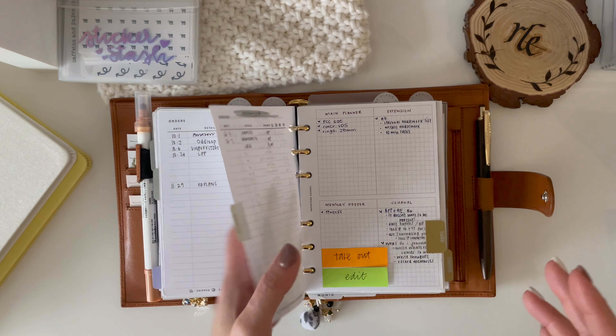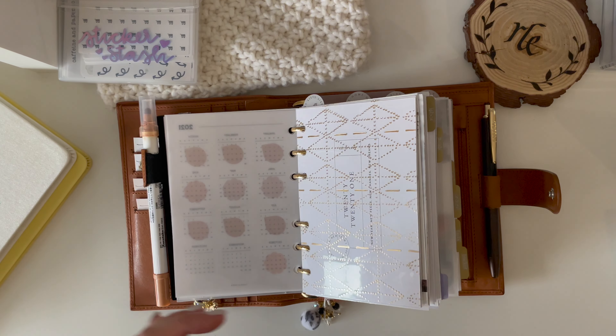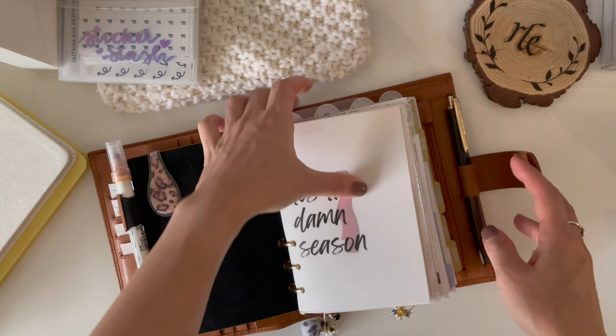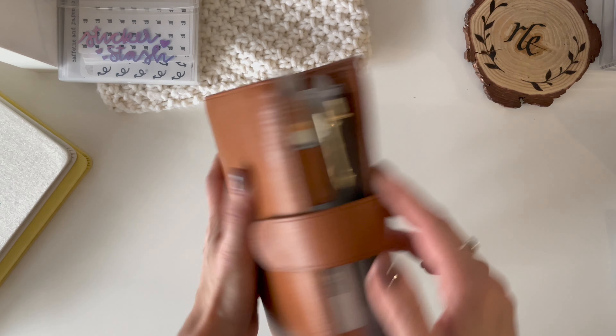I just want a really thin pen and I wish Sarasa Dry would come out with a 0.38, because that would probably be perfect for me — but they still won't heed my request. So until then I will be using the 0.38. In my pockets, usual stuff — nothing has really changed.